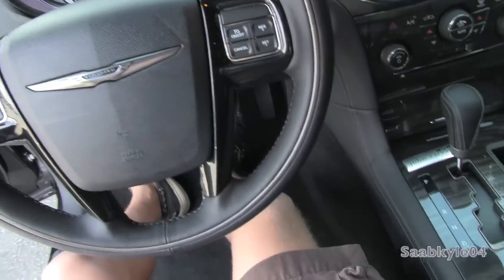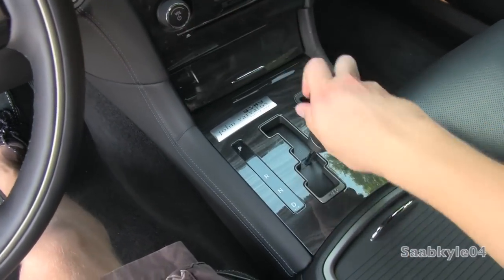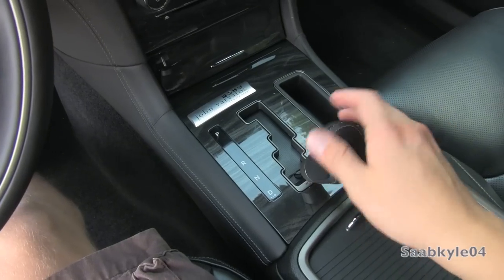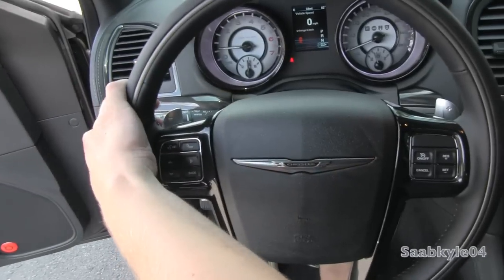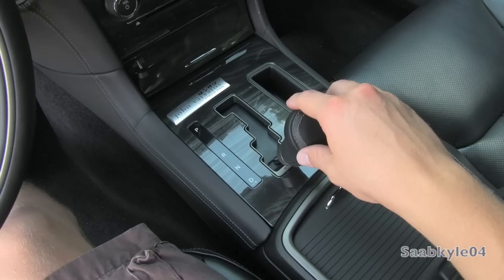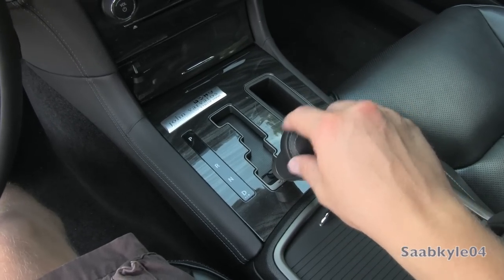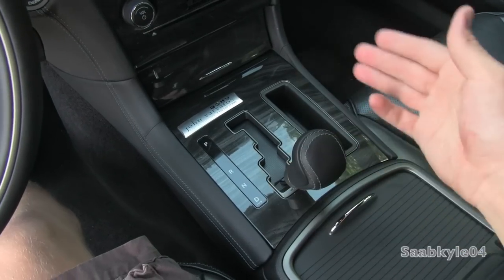As far as the gearbox, there are two different options depending on which engine you get. For V8 models, you still have the standard 5-speed electronically controlled automatic gearbox with manual shiftability, as well as aluminum accent paddle shifters mounted behind the steering wheel. For V6 models, you can also opt for a new ZF 8-speed automatic gearbox, and the 8-speed is starting to move into V8 models as well, like Ram and Jeep.